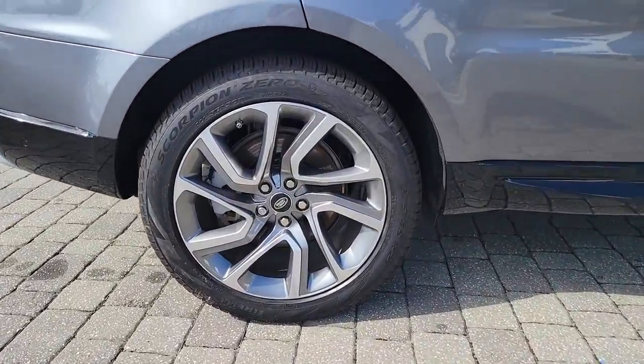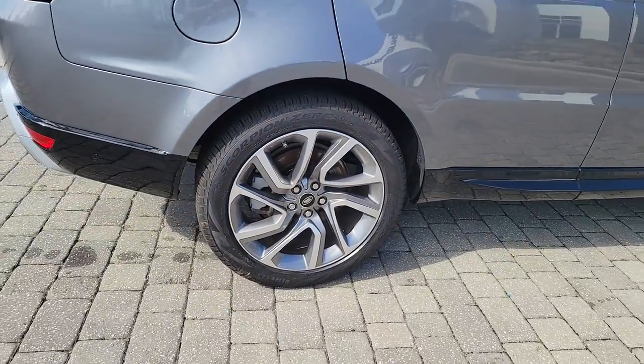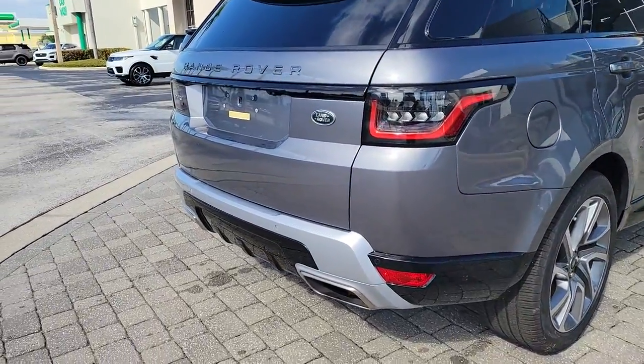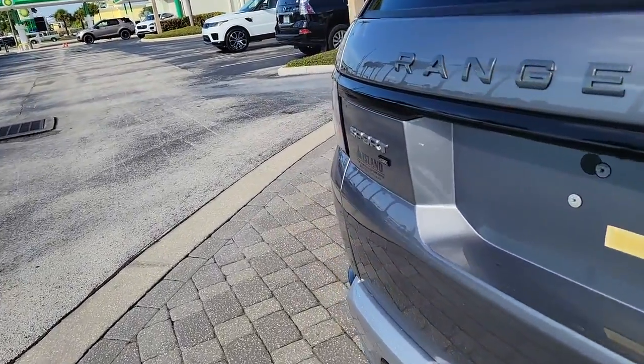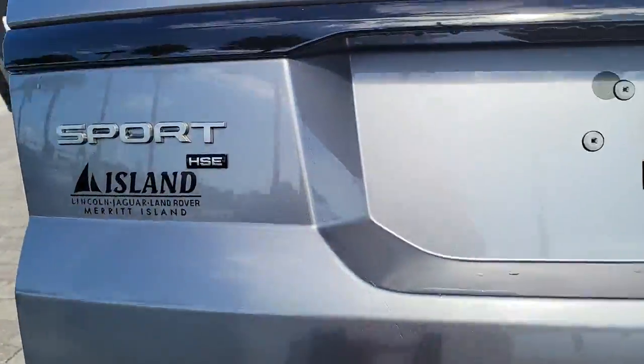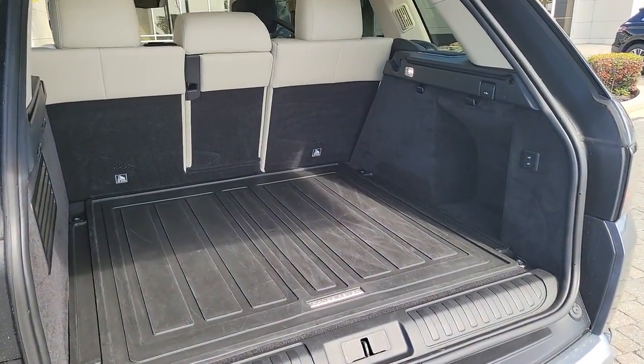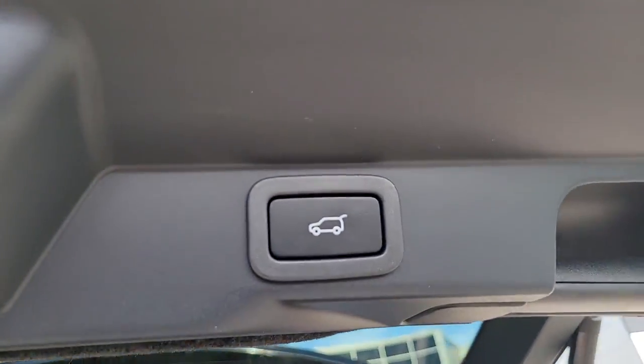This outstanding Range Rover Sport blends the best of modern style, premium comfort, and off-road capability. From its tasteful upscale interior to its tech-savvy touchscreen controls and smartphone integration to its impressive trail-ready ruggedness, this midsize luxury SUV infuses every journey with excellence.